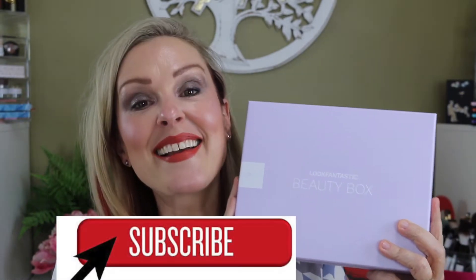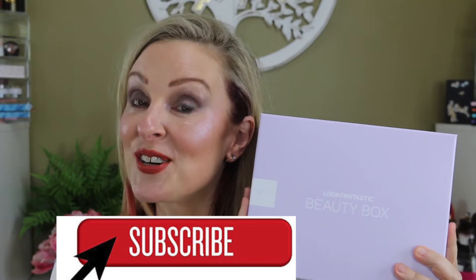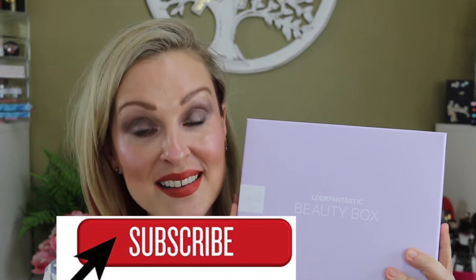Hi guys, welcome back to the channel! My name is Jeannie and this is Unfiltered Fifties. If you've never been here before, welcome — I'm so glad you're here. In today's video, I have a treat for you because I have gotten in my Look Fantastic beauty box, and I am so excited to share this with you. This is my very first Look Fantastic box.